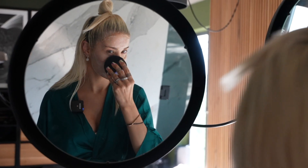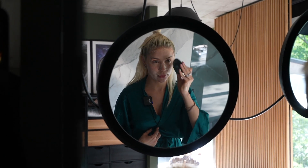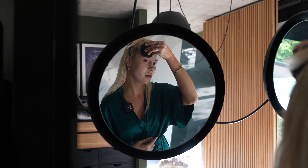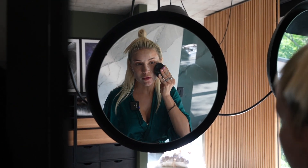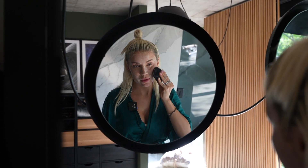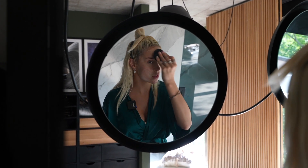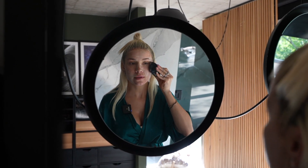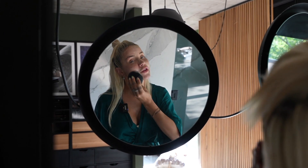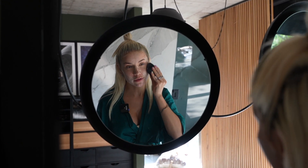Now with all the Foreo products, Luna 3 is waterproof. One charge is going to last a long time — I just can't remember the last time I charged it. It's super user friendly. It uses T-Sonic pulsations to deeply cleanse the face. You can use it with a foaming cleanser, a gel cleanser, whatever is your favorite. It's just going to deeply clean your face, which is really helpful after a trip with a lot of makeup, parties, and events.